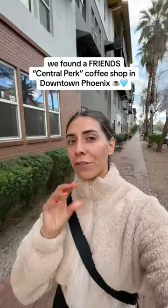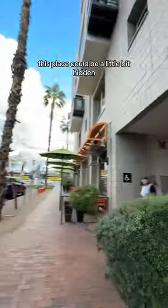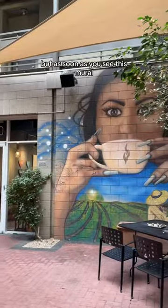This coffee shop in downtown Phoenix gives the vibes of what Central Perk in Friends would give. Depending on where you park, this place could be a little bit hidden, but as soon as you see this mural, you'll know you're there.